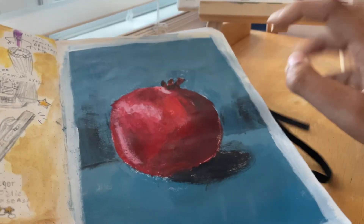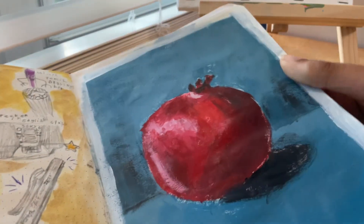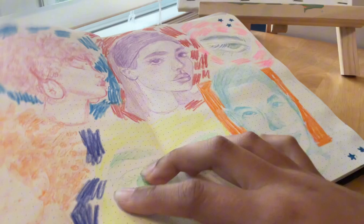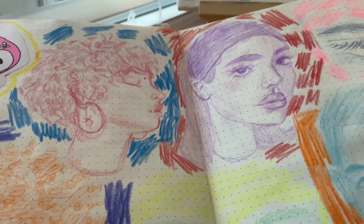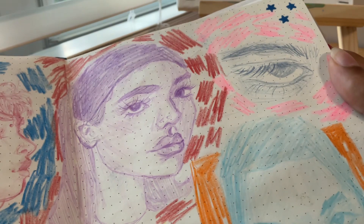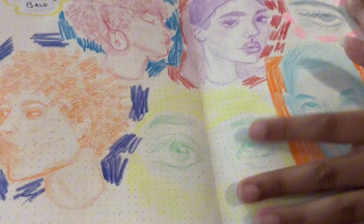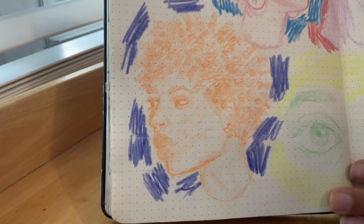Here's an acrylic painting of a pomegranate — I have a video posted about it, go watch it! This is a pretty cool spread with a bunch of portraits. These two are my favorites. Then there's a really ugly one where the eyes got separated on two different pages, and another that's just okay.